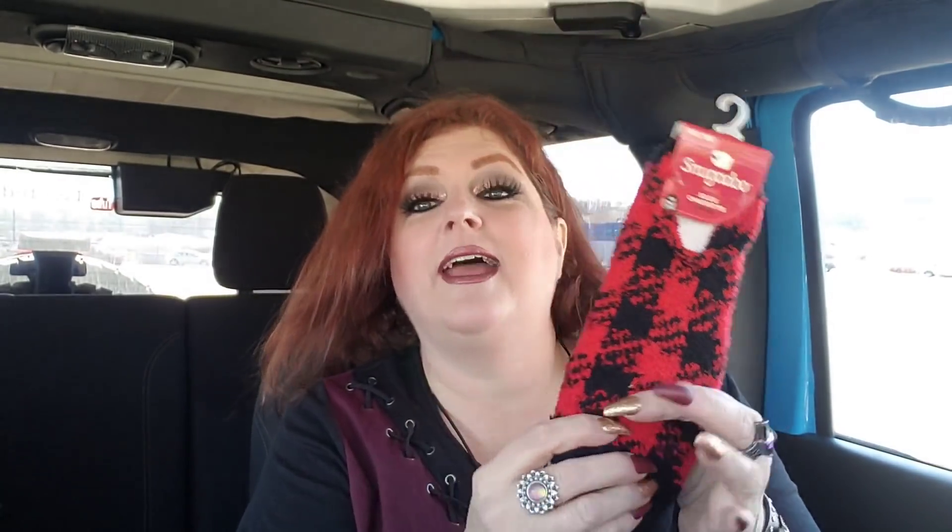I got these Snugadoos in buffalo check for me — how could I pass those up? I also saw these today, which are like footies — remember footies with the little balls on the back? These are buffalo check. Today they also had a leopard print one in white or light gray with pink spots but I had to hold myself back.